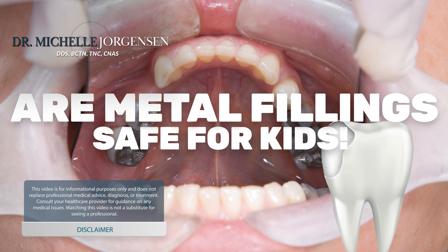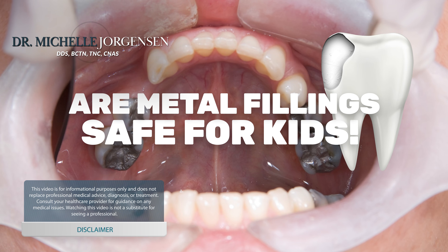Hello, I'm Dr. Michelle, and today I'm going to cover a little bit of a controversial subject. Are metal fillings safe for children? Let's talk about what these metal fillings even are. They are known by a few names. They can be called silver fillings, amalgam fillings — I like to call them mercury fillings.